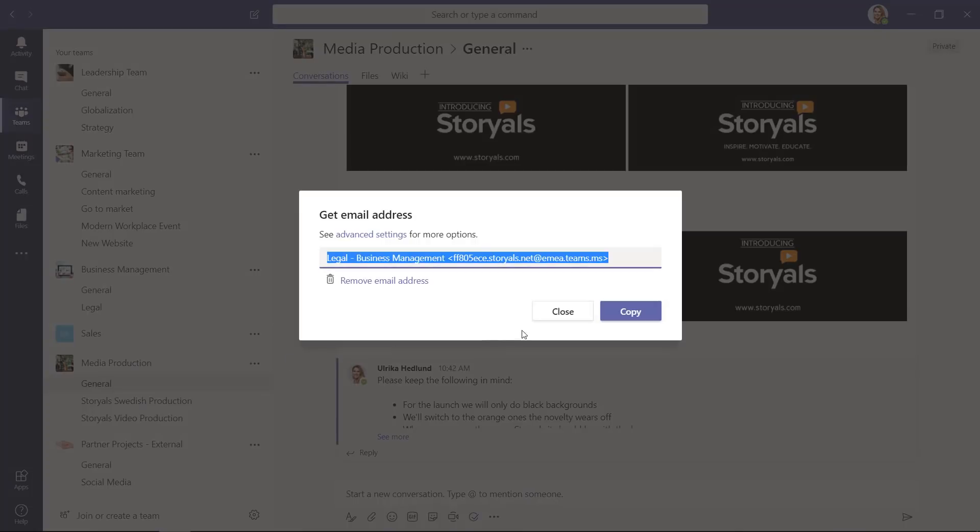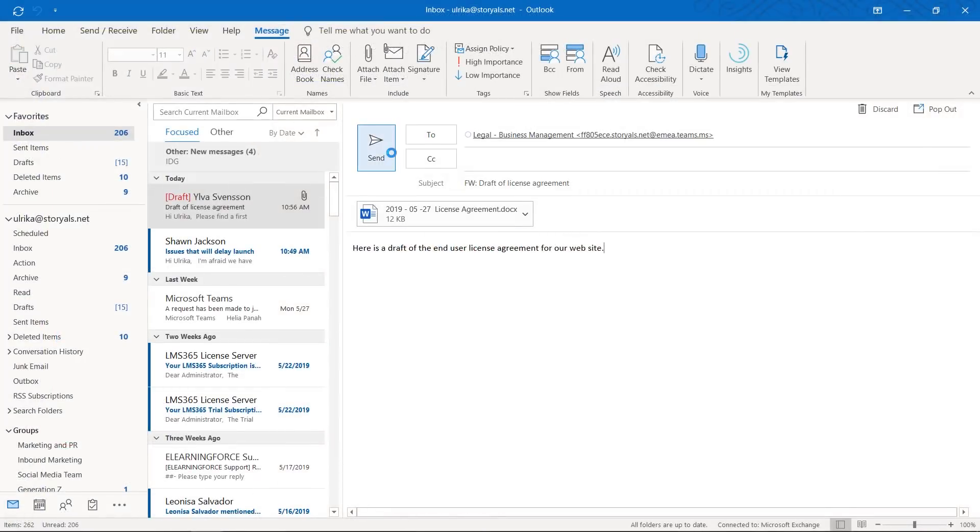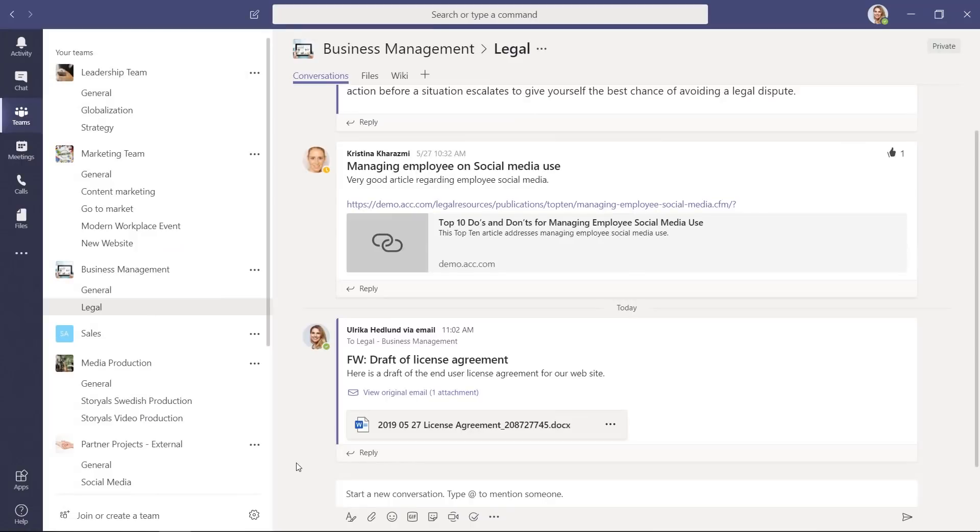Number 5: Be persistent. Changing behavior is hard. People are so used to email, and since we still use email to communicate with the outside world, a lot of us have one foot in Outlook and one foot in Teams. You can forward an email to a channel in Teams, but by design, that's about as far as the integration goes. In order to succeed, you need to be very persistent. If I get an email from one of our team members, I just reply back in Teams. After a while, they realize it's better to just use Teams to begin with.